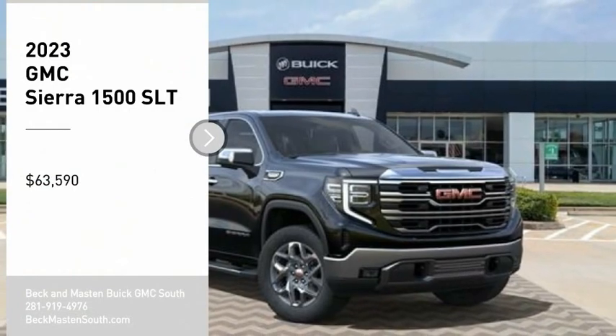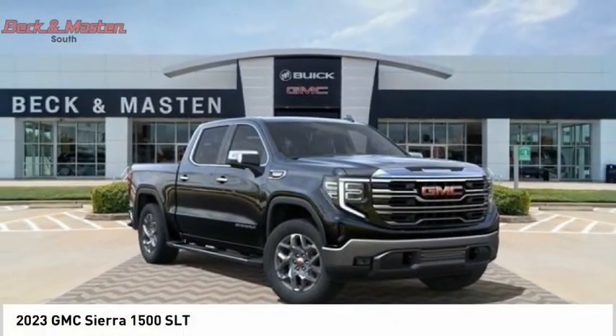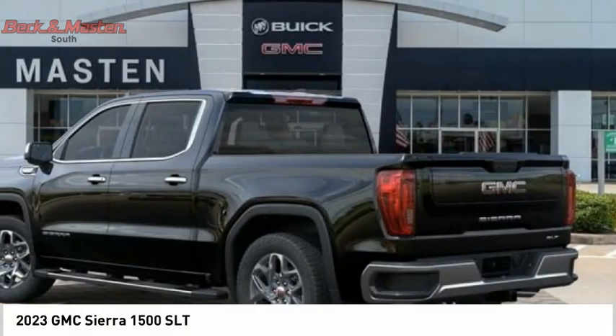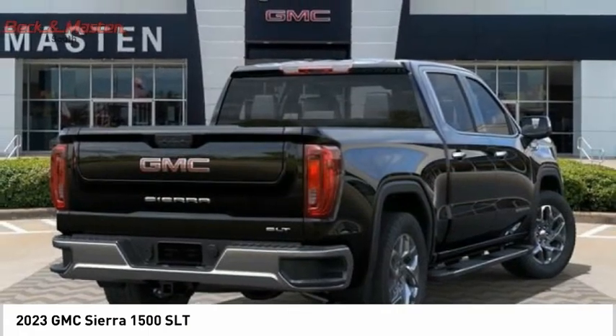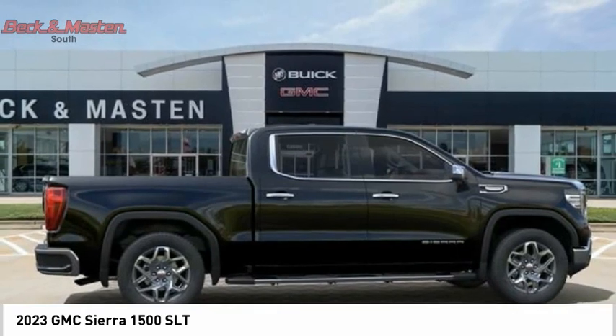Take a ride in the 2023 Sierra 1500. The GMC Sierra is a full-size pickup with all the functionality you could expect. With multiple trim levels, the GMC Sierra provides a wide range of features for you to enjoy.